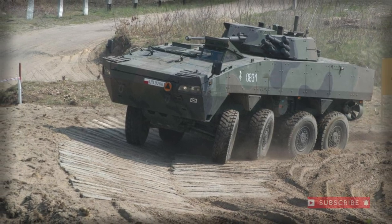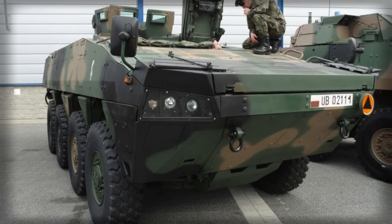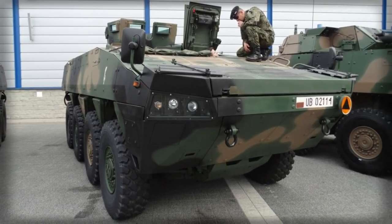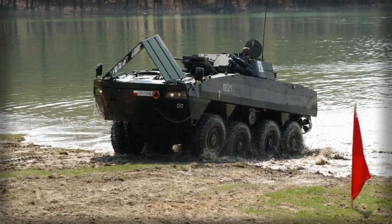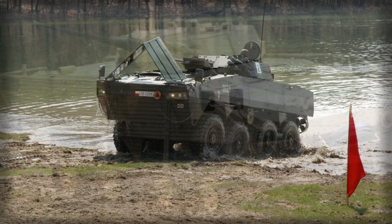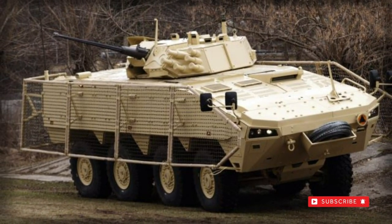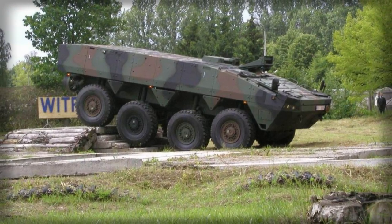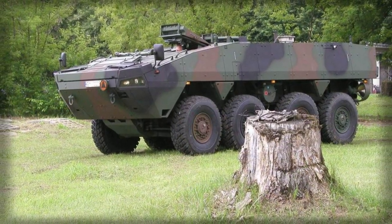The XC-360P Rosemak Armored Personnel Carrier is a Polish license-produced version of the Finnish Patriot AMV. This APC is locally built in Poland, however the most important components come from Finland. The Polish Wojsko Zaklady Mechanicsny company has the rights to produce and market the vehicle to both the Polish Ministry of Defence and foreign customers until 2023, and also has the rights to service and repair these vehicles until 2052.